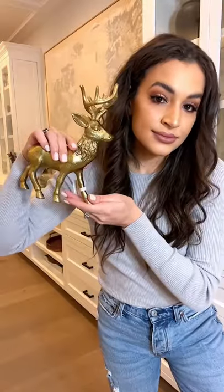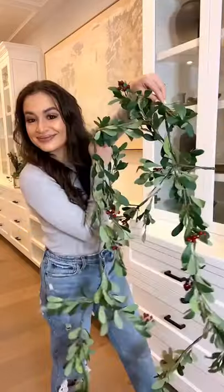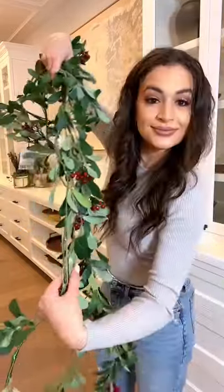Then we have this reindeer figurine. I bought this for my coffee table, but I think a set of these would look really cute as bookends. I also got two sets of this olive leaf garland for my mantel.